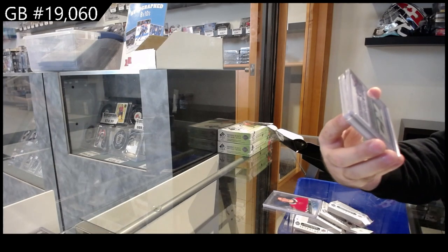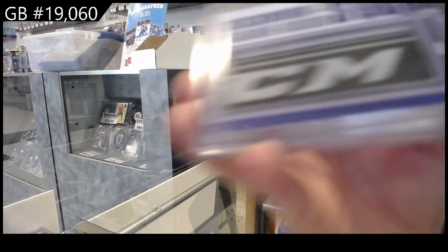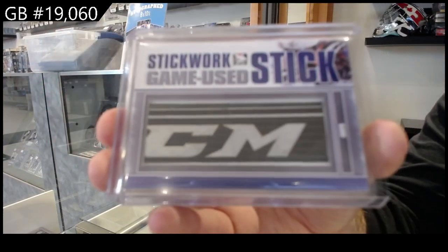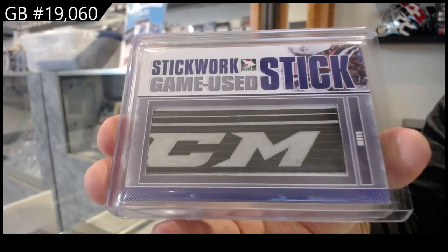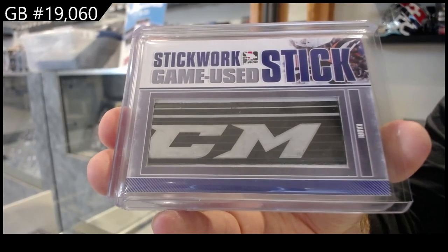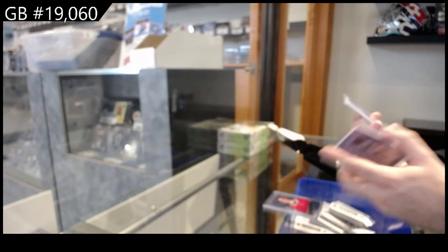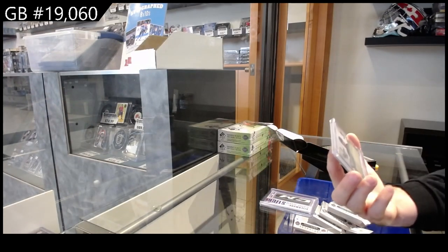We've got a Stick Rack — these numbers silver, I believe they're numbered to nine. Nazem Kadri, that should be for the Leafs because I believe that's when this one came out. Should be a Maple Leafs but we will double check of course. It might go to his current team because there's no photos or anything — oh that's nasty, numbered to 22.